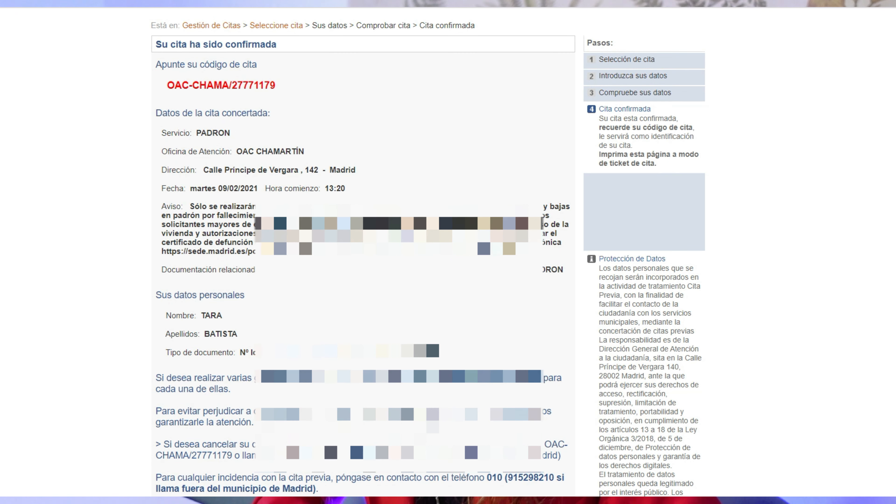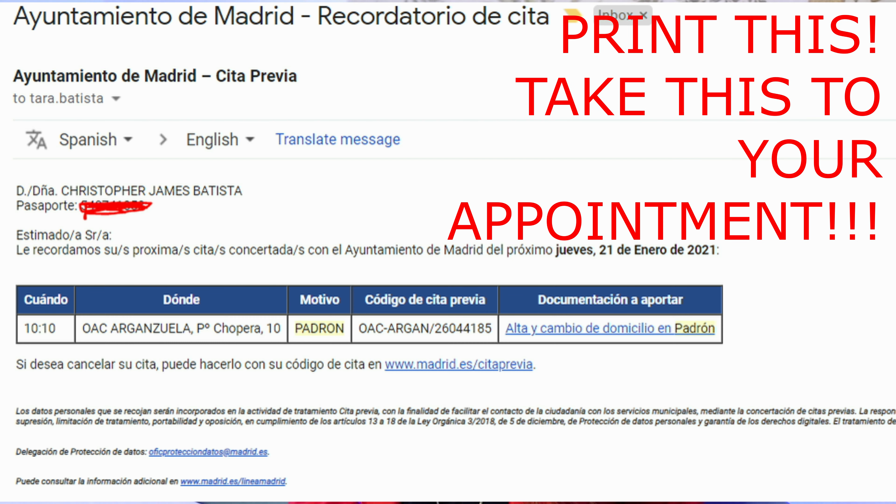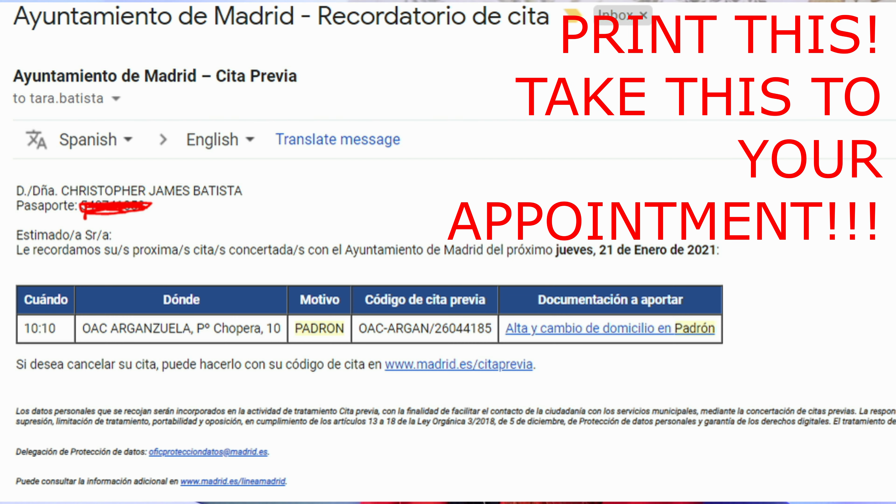If you have successfully created a cita, you will get a confirmation number sent to your email. Go ahead and print that email, even though you can show your mobile when you arrive on that day. They typically don't let you in unless you have an appointment, and they really don't let you in early, so there's not a lot of reason to show up more than five or ten minutes early. There's also a way to padron someone else in your household — go ahead and take all of that person's documents. It never hurts to ask, and apparently in some cities you can bring the person's signed documents and padron both of you with the other person being absent.